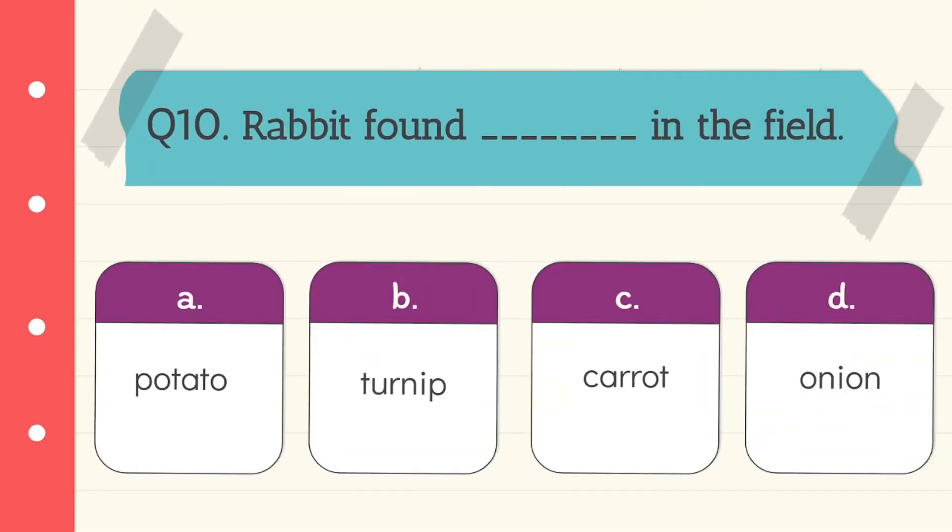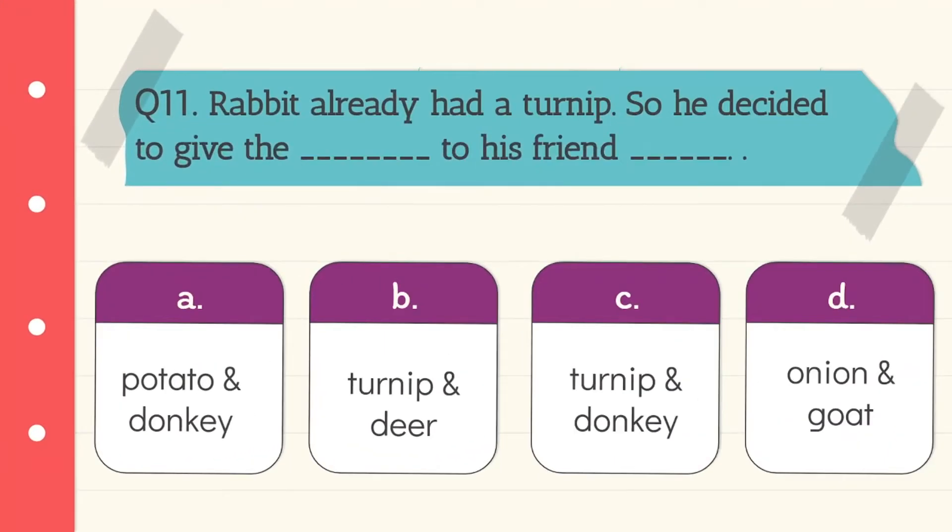Question 10: Rabbit found a dash in the field. What did rabbit find? Turnip. Option B is the correct answer. Question 11: Rabbit already had a turnip, so he decided to give it to his friend. The answer is turnip and donkey. Option C is the correct answer.